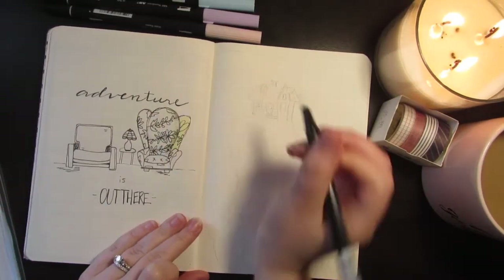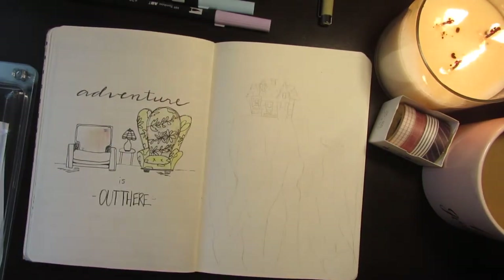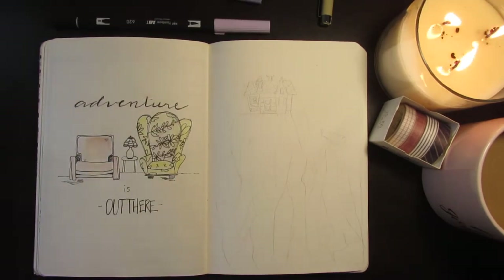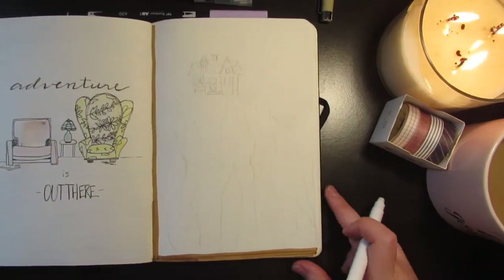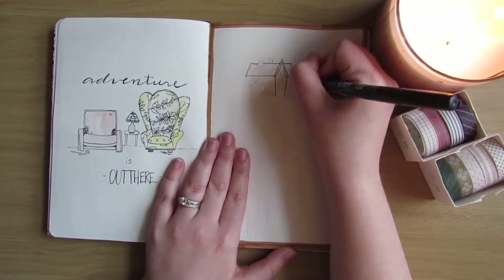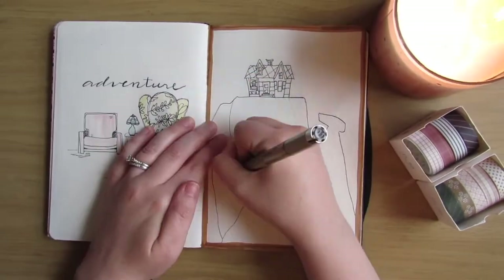I'm using the Tombow Dual Brush Pens from the pastel pack for most of the coloring, and the blender pen that comes with it, the N00. The colors I used for this spread are 761 for Carl's chair, 062 for Ellie's, and 451 for the lamp. The brown I'm using is part of the Crayola Super Tips 50 pack — it's really cheap and I highly recommend it. I'm drawing the most iconic image from the movie, their house on Paradise Falls, using the Micron 01 pen for detailing.